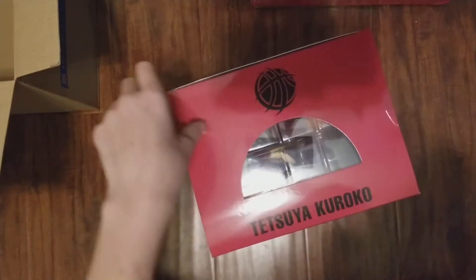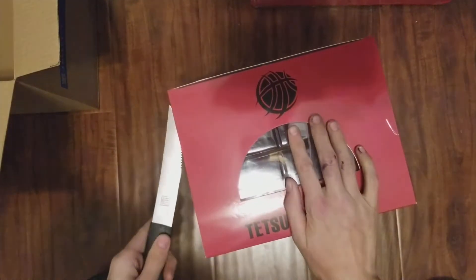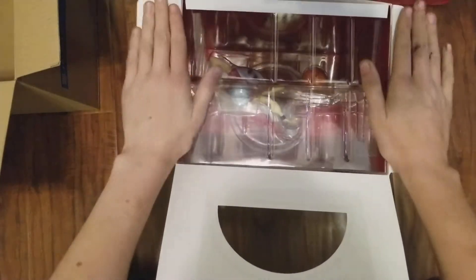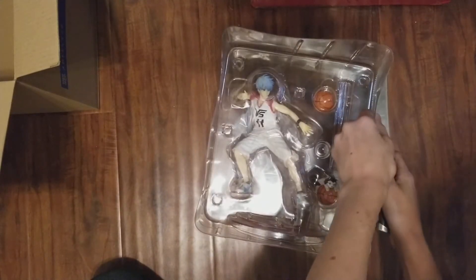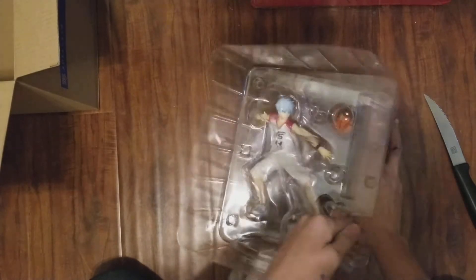He's got tape on the sides — I'm not used to that. Some figures have it but not all of them, so it's not always the first thing I think of. The box is very basic, I will say that, but the figure itself is what matters. Even from looking right here you can see Kuroko looks pretty awesome.